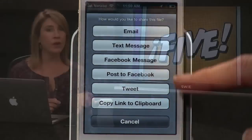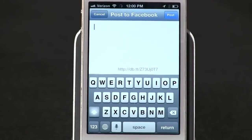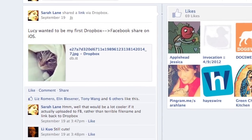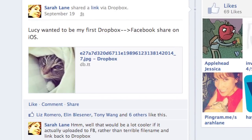The latest version of Dropbox adds sharing functionality to both Facebook and Twitter, which is great particularly for photos. With Facebook, I do wish I had the option of uploading into a Dropbox album rather than just posting to my wall with a link back to the photo on Dropbox, but it's still a nice new feature. And Dropbox is free for up to two gigabytes of storage.